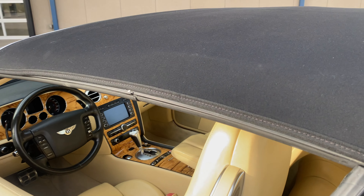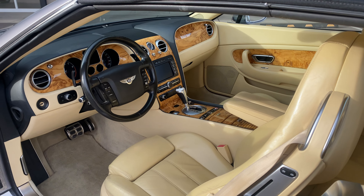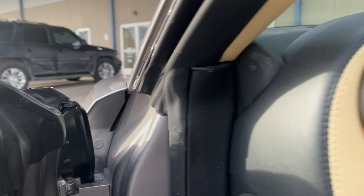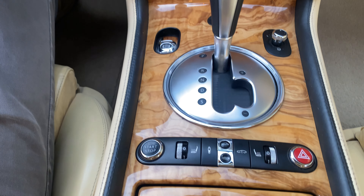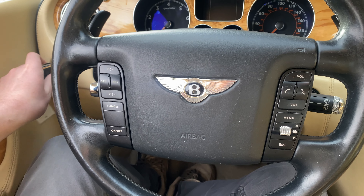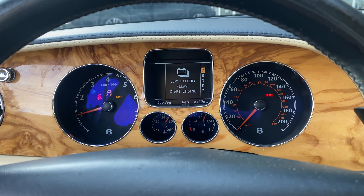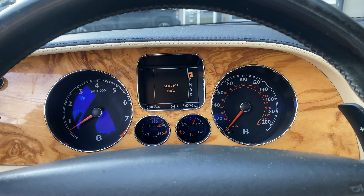Coming into the interior here — just beautiful, beautiful cockpit. Love the wood. When you hop in, you can just hit the start button. You don't have to put the key in, but you can also put the key in and turn it.